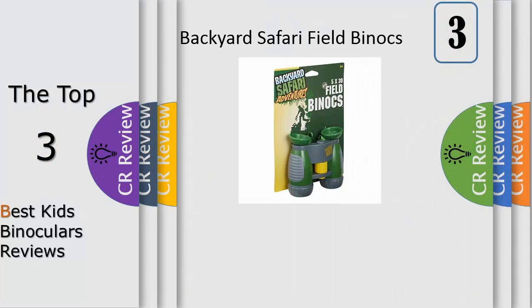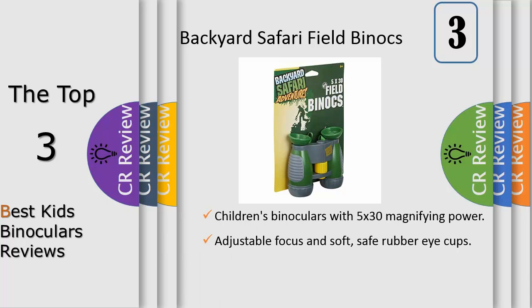Number 3. Kids binoculars are a must-have for your budding explorers' outdoor expeditions. A pair of binoculars will add to their overall experience and help make them feel like a real scientist. There are a few things to consider when choosing a pair of binoculars for your child.